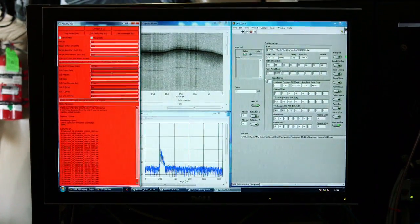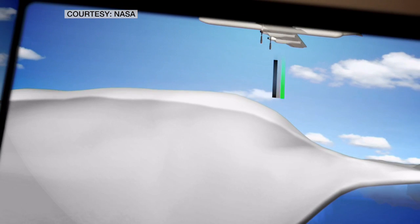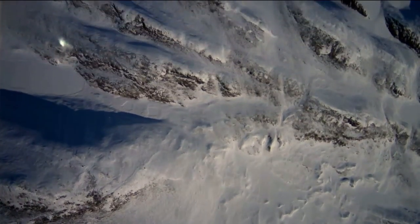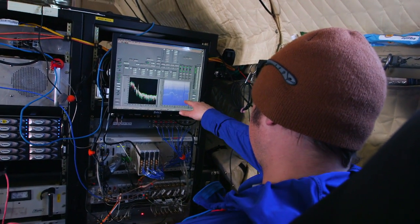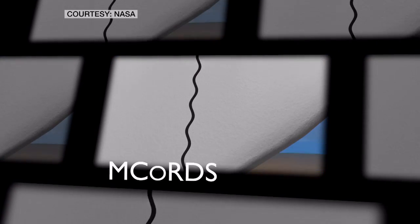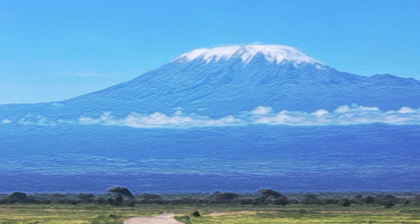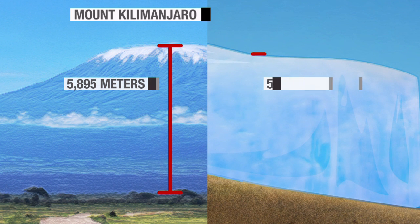We fly four different radar systems on one aircraft, allowing us to map the entire ice sheet from centimeter resolution at the surface down to the bottom of the ice sheet — that doesn't happen on a satellite. If we could do this from satellite it would be extremely helpful, but we can't fly these radars from 600 kilometers above the surface. The most powerful radar on board is the M-CORDS — multi-channel coherent radar depth sounder — basically designed to penetrate through multiple kilometers of ice and image the bedrock underneath an ice sheet. It can depth-sound ice sheets that are around 5,000 meters thick — basically the same height as Kilimanjaro.